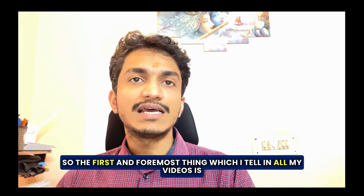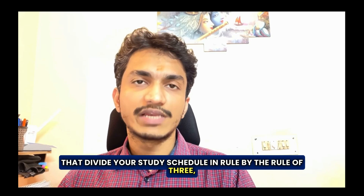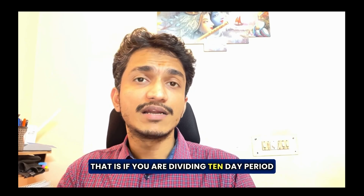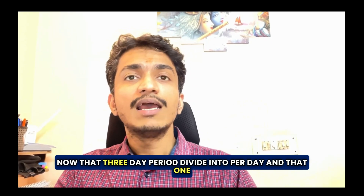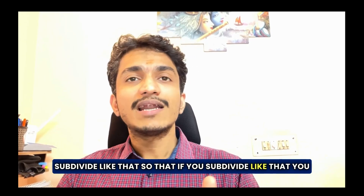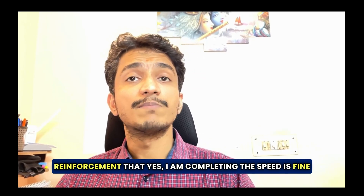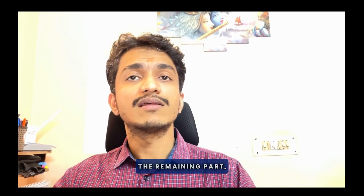The first and foremost thing I tell in all my videos is to divide your study schedule by the rule of three. Divide your monthly schedule into three parts, then divide each part into three further parts — for example, a 10-day period into three three-day blocks, with one buffer day. Then divide each three-day period into daily schedules, and divide each day into three sub-schedules. This way you can tick off completions, which gives you positive reinforcement and the momentum to study through the whole day.